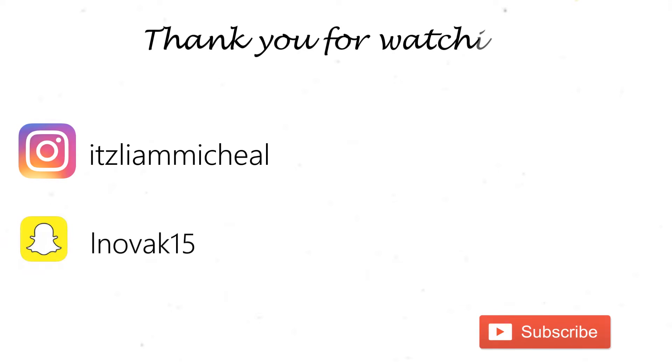Sorry I wasn't able to do an outro, but thank you guys so much for watching, and I'll see you guys in the next video. Bye, guys.